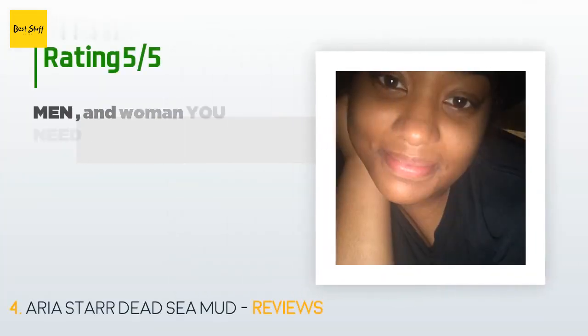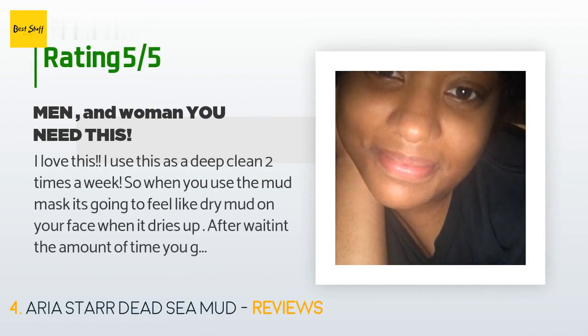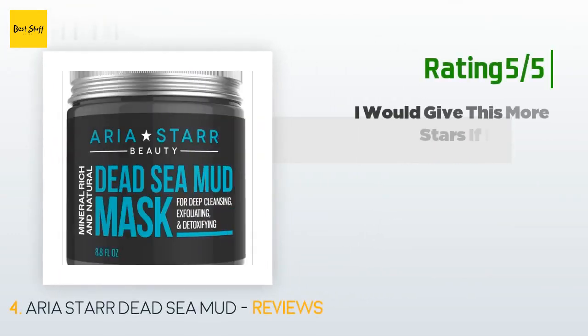This product is rated 4.4 stars from 4,084 customer reviews. A customer said: "I love this — I use it as a deep clean two times a week. When you use the mud mask it's going to feel like dry mud on your face when it dries up. After washing it off, your face will be super soft, super exfoliated, bright, and cleared up. After the first three weeks — trust me, it's a must. I put a picture to show you guys how clear and beautiful my face looks."